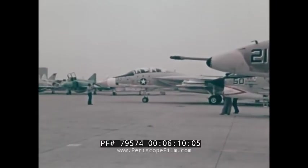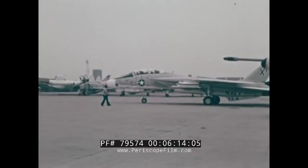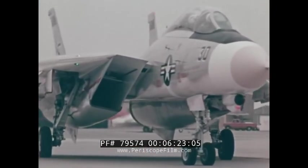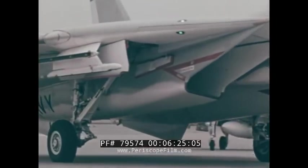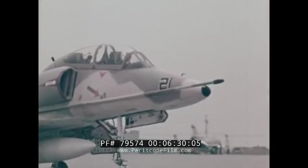The joint evaluation team, referred to as the JET, is comprised of the Naval Air Test Center at Patuxent River, Maryland, VX-4, and the Naval Missile Center at Point Magoo, California. This JET team is responsible for the on-time completion of these tests, using four aircraft from Patuxent River and three at Point Magoo.